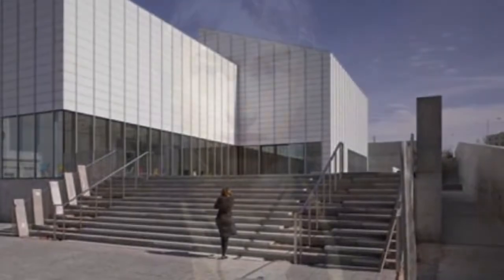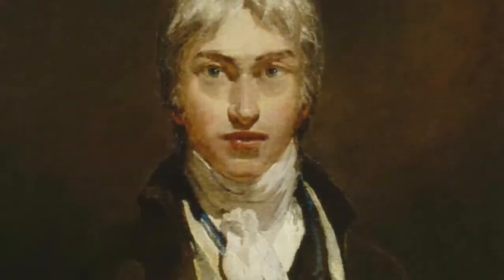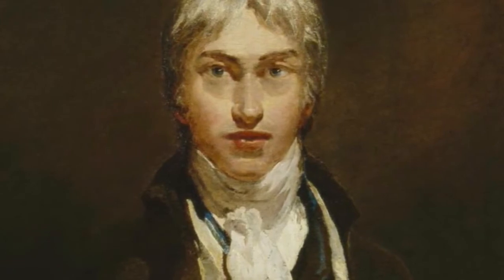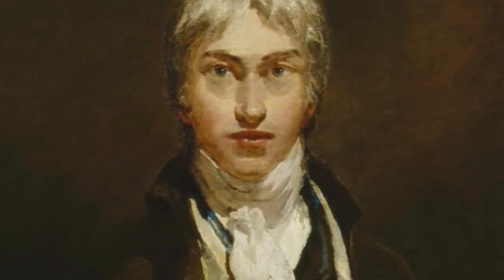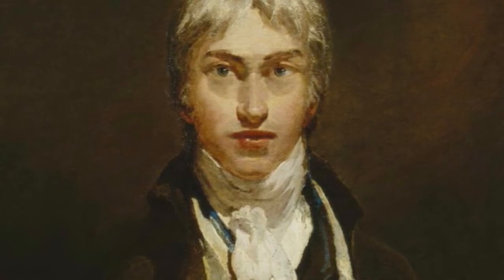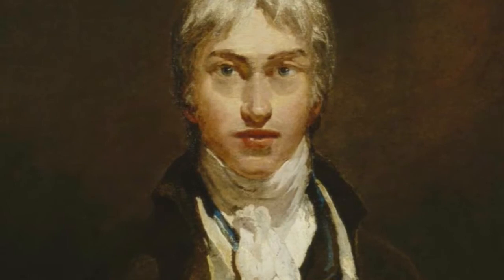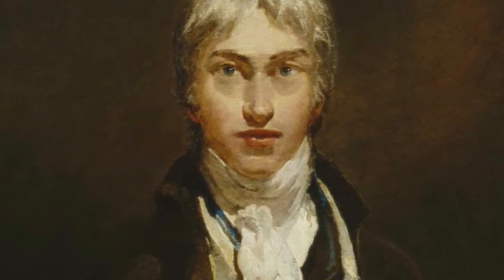Turner was born in London in April 1775, and he went on to exhibit his first work at the Royal Academy of Art when he was just 15 years old. He had a long career both as an artist and as a teacher, serving as Professor of Perspective at the Royal Academy.